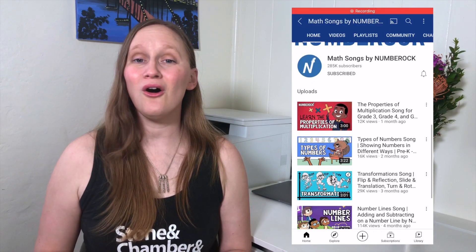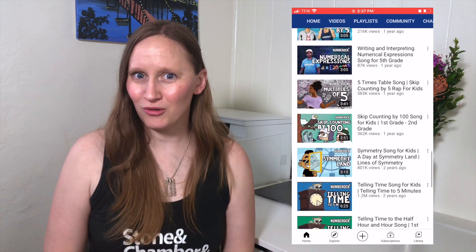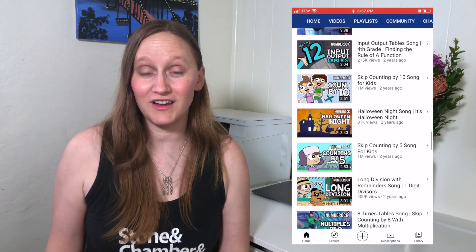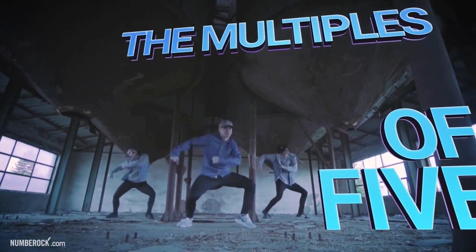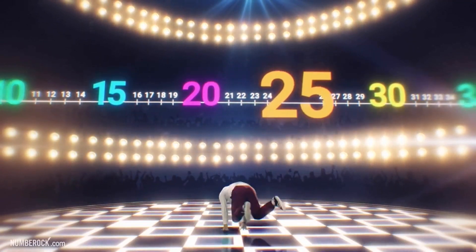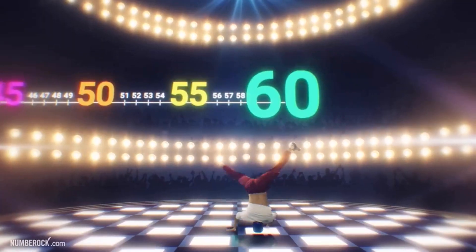My last few suggestions were channels that incorporate lots of different topics and subjects, but this next one is a math-only song channel. Number Rock has all sorts of math-based number songs that are really catchy and are more cool if you have older students as well. There are a lot of almost music video style YouTube videos, and my kids just love it. Our favorites are the Multiples songs — they have multiples of two, three, five, and I think even six and seven. They go up through a bunch of numbers and my kids love them.